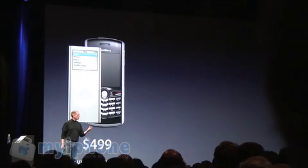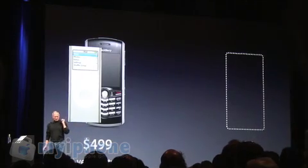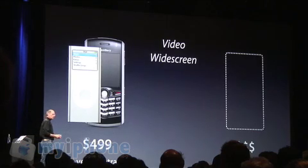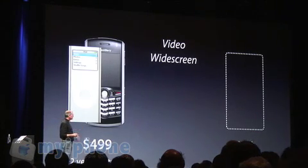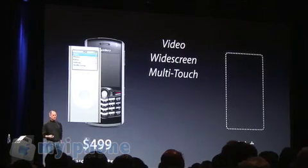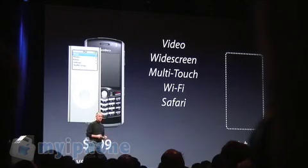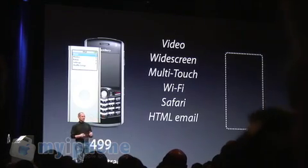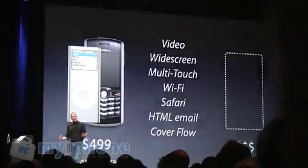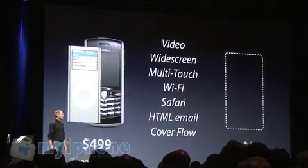What should we charge for iPhone? Because iPhone's got a lot more than this stuff, right? It's got video — real video. It's got this beautiful, gorgeous wide screen. It's got multi-touch user interface. It's got Wi-Fi. It's got a real browser. It's got HTML email. It's got cover flow, and on and on and on. This stuff would normally cost hundreds of dollars. So how much more than $499 should we price iPhone?